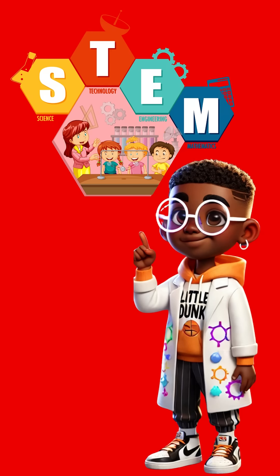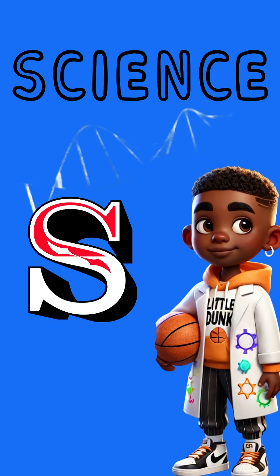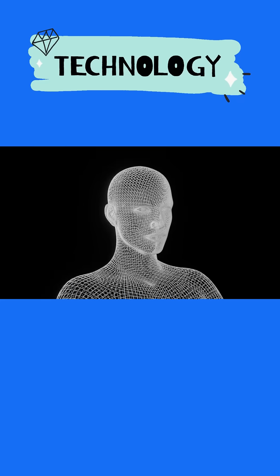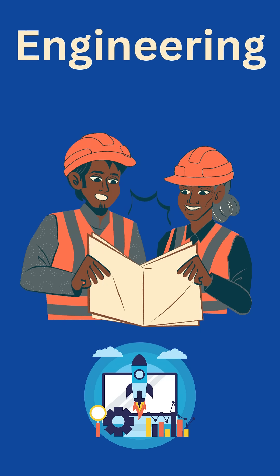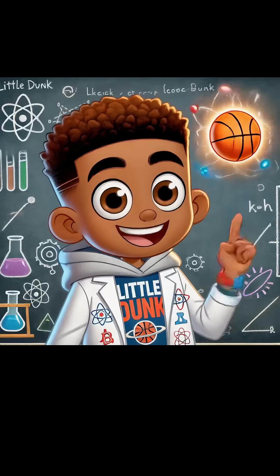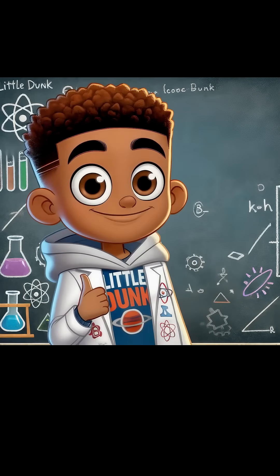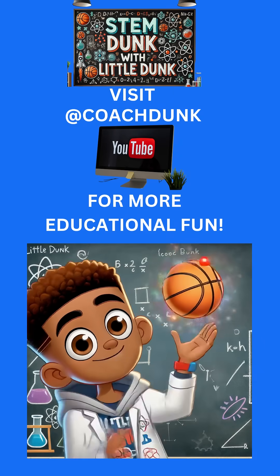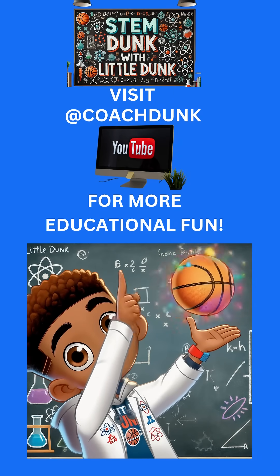Today we learned that STEM means science, technology, engineering, and math, and it's part of everything we do. Now here's your challenge: find one way you use STEM today and tell a friend, your teacher, or your family about it. And remember, learning is just like playing basketball — it takes practice, curiosity, and courage. See you next time for more STEM fun. Bye-bye, friends!